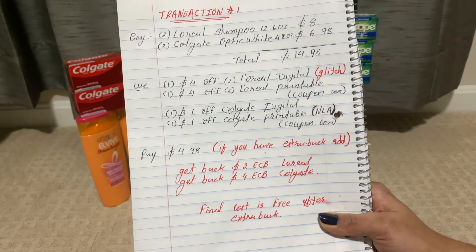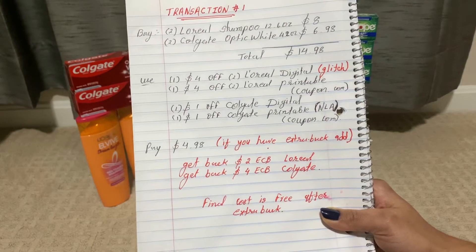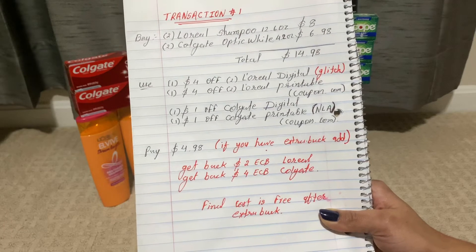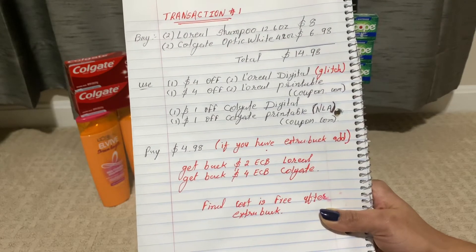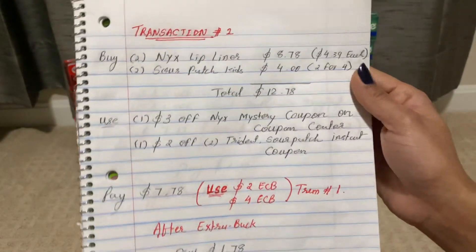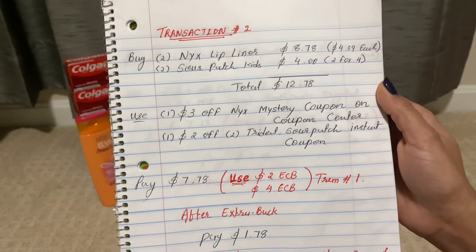You get back two-dollar ECB for L'Oreal and four-dollar ECB for Colgate. The final cost for all these products is free after Extra Bucks.